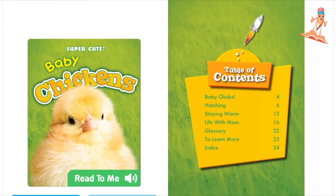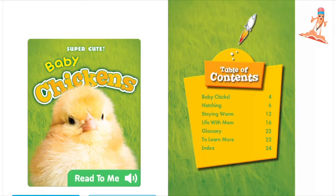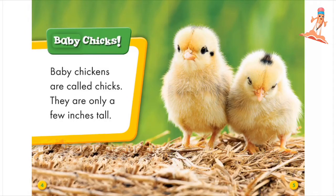Super Cute Baby Chickens. Baby chickens are called chicks. They are only a few inches tall.